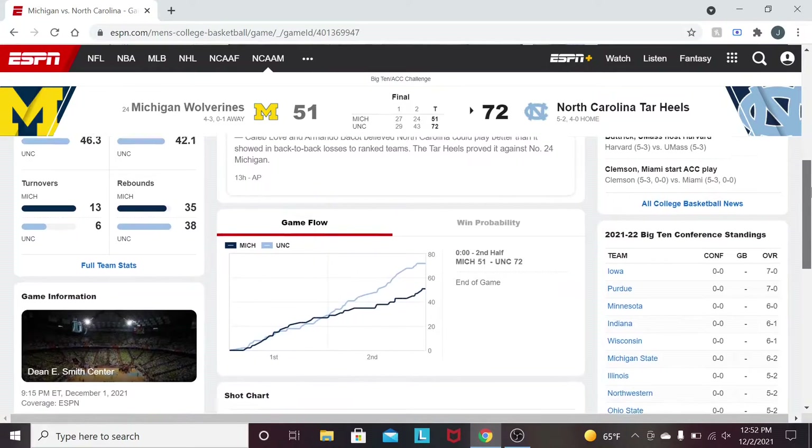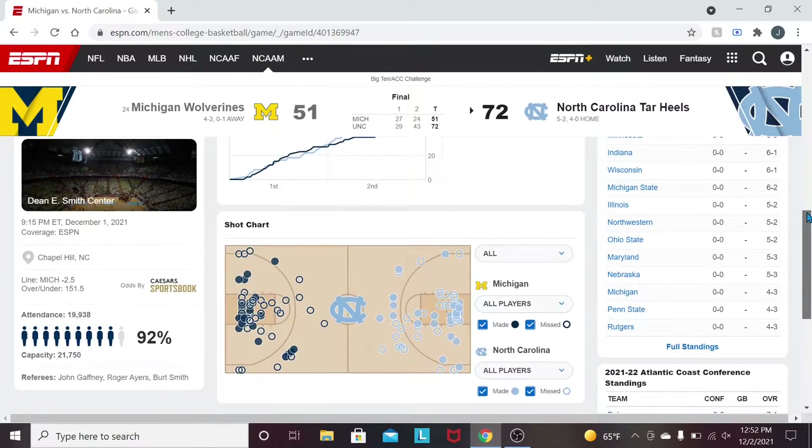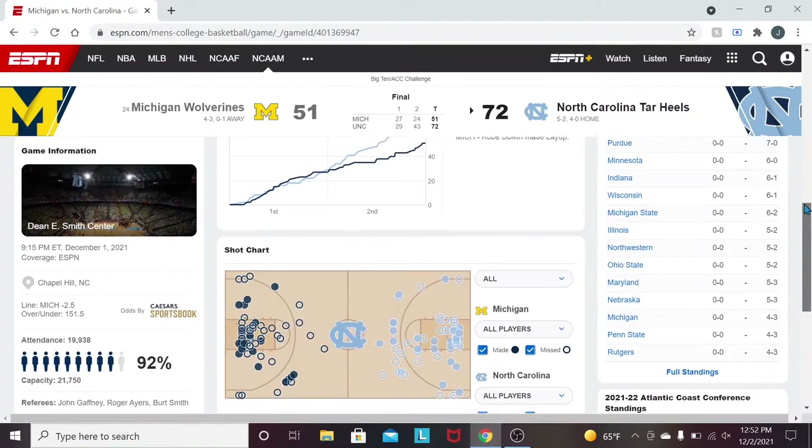If we scroll down here, this is a signature win for the Tar Heels. I don't know how good Michigan is or how good they'll end up being, but I assume this would be a fairly good win here. 92% attendance in the Dean Smith Center — that's good.